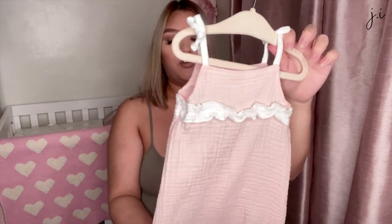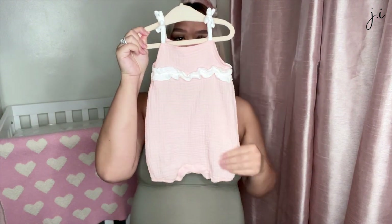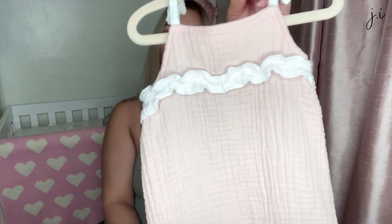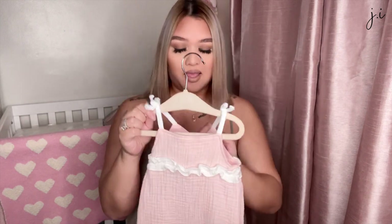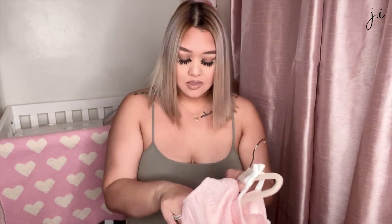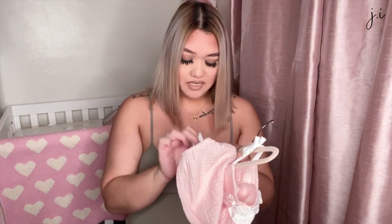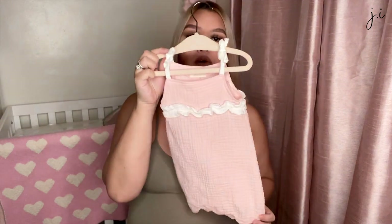Then this one is another romper — it's a light baby pink with a tie-up at the top, and it's also six to nine months. That's how that one looks.